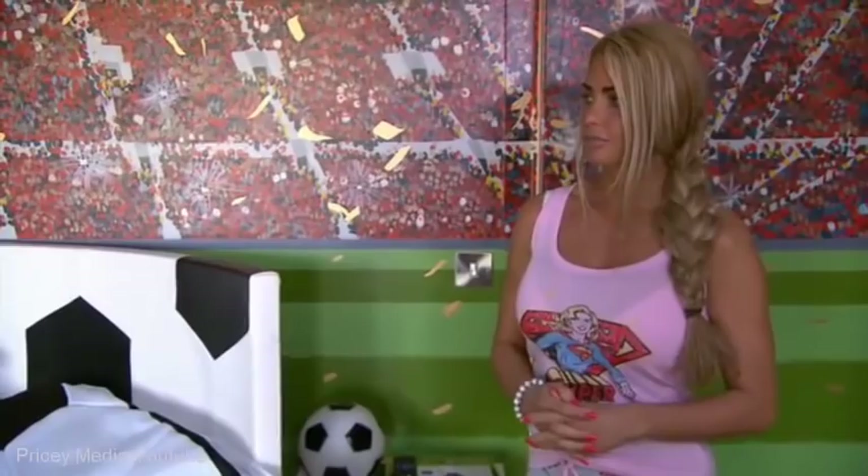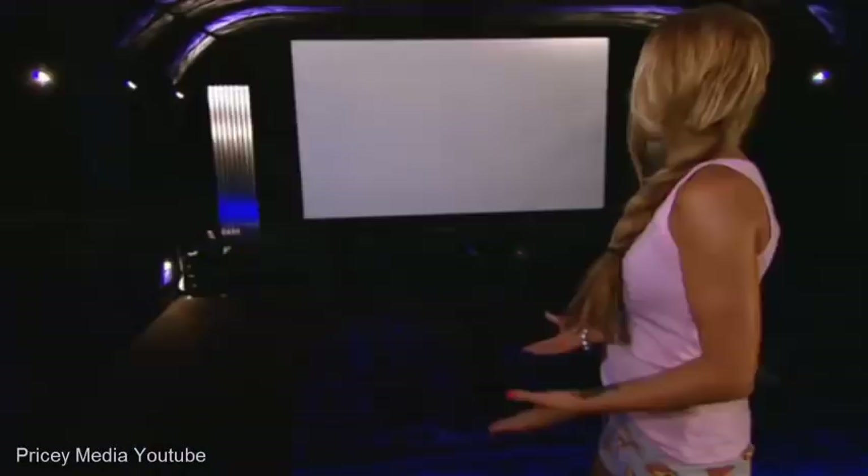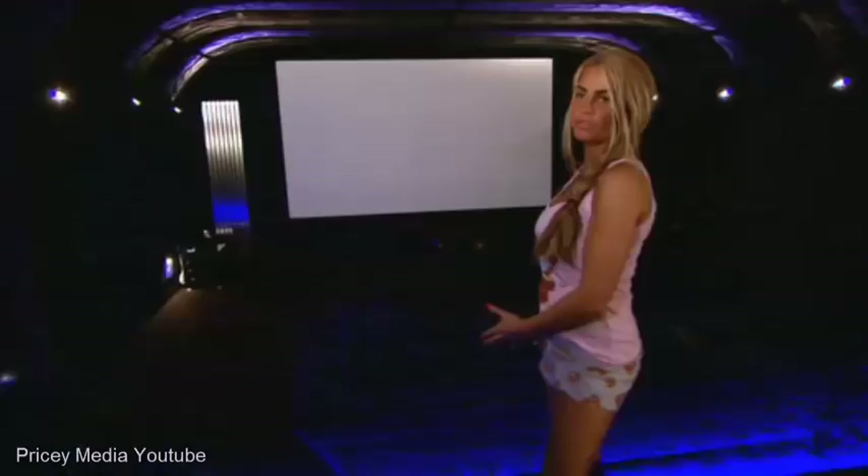I call this the spaceship room because it's round like a spaceship. It's completely soundproofed. We've got the karaoke machine here, so we've got it all on the big screen. We literally just plonk ourselves in here, eat junk food, watch movies. It's brilliant.